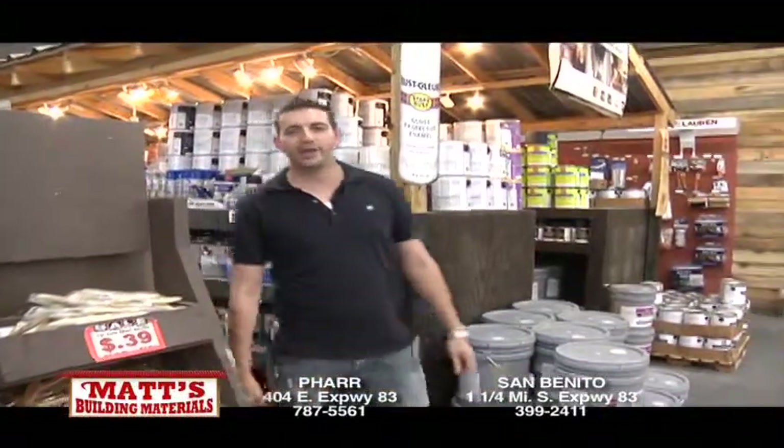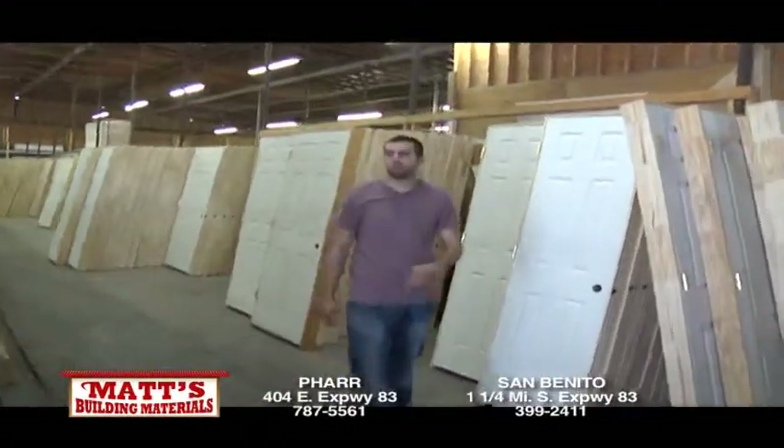Thanks for tuning in. Now I'm going to hand it over to my brother Ben in the millwork department. Thanks, Isaac. My name is Ben. I'll be letting you know a little bit about our molding, doors, and windows. So let's get started.